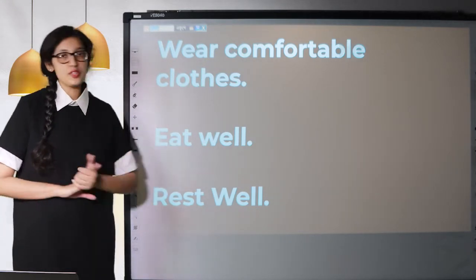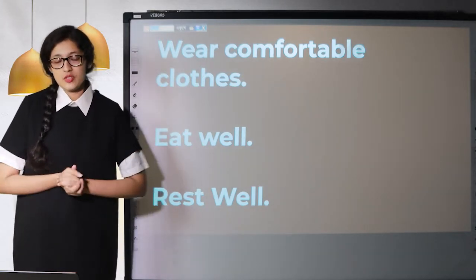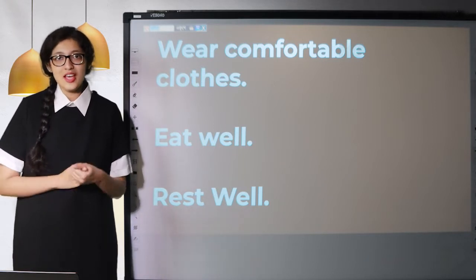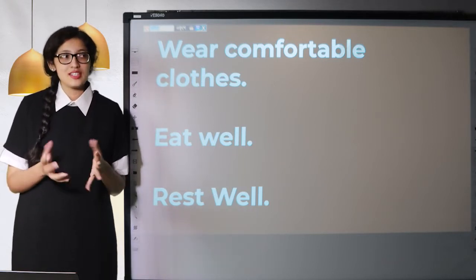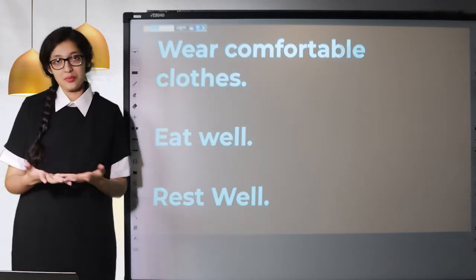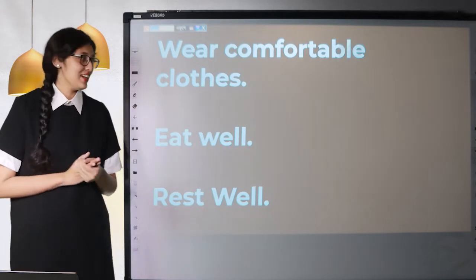Next, you should eat well. Before the exam, you can eat something light or heavy — it's your wish. But make sure that you don't feel hungry or weak during the exam, because if you feel weak during the exam, it's definitely going to affect how you perform. So eat something light or heavy before the exam.